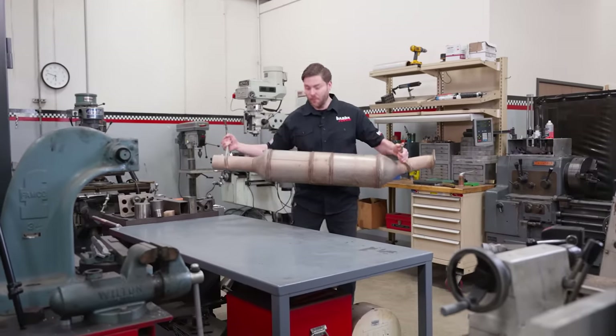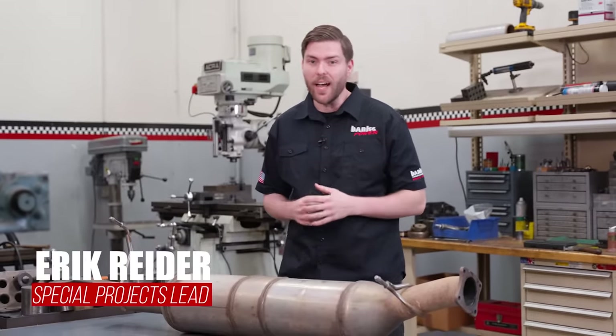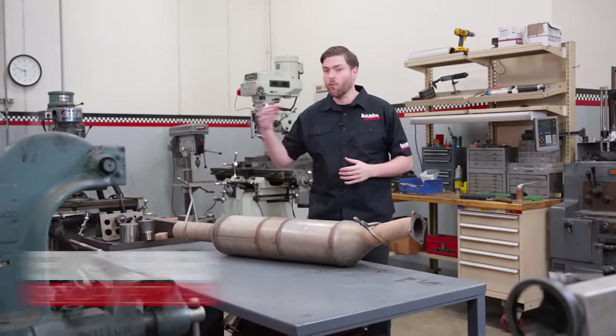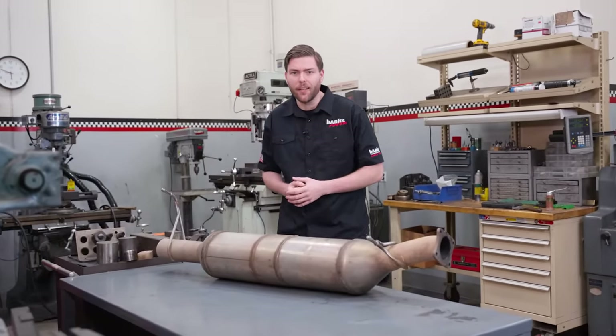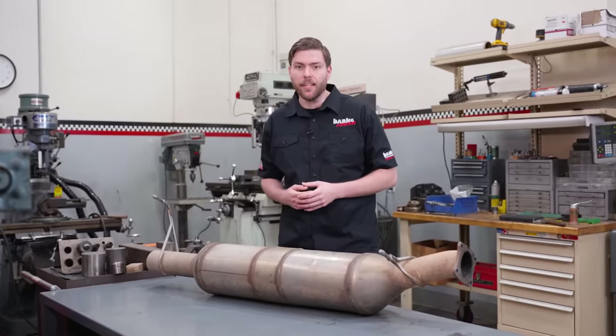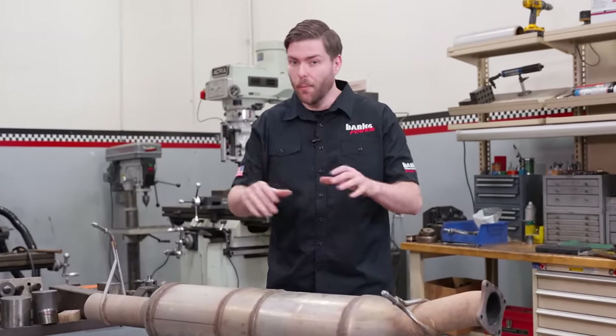This is a diesel particulate filter. It's heavy, it's expensive, and depending on who you ask, it's either saving the planet or robbing you of horsepower. But how does a DPF actually work? What happens when it gets clogged? And how can a clean tune increase your power output without harming your emission system?